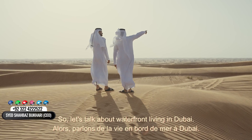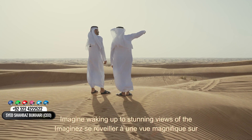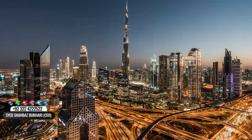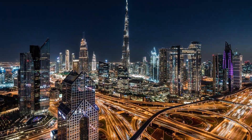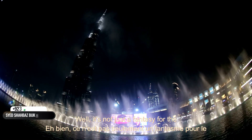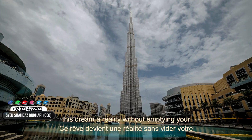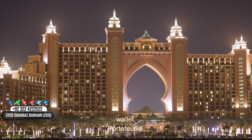Let's talk about waterfront living in Dubai. Imagine waking up to stunning views of the sea, feeling the gentle breeze, and having world-class amenities at your doorstep. Sounds amazing, right? Well, it's not just a fantasy for the ultra-wealthy anymore. Today, we're exploring how you can make this dream a reality without emptying your wallet.